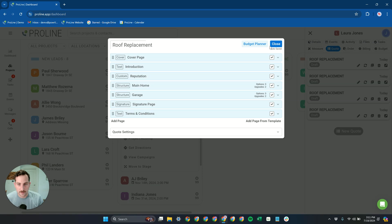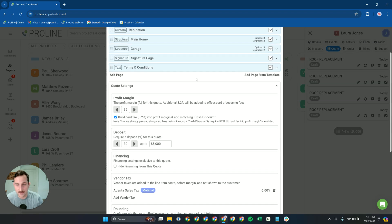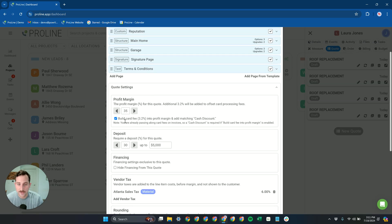Coming down to Quote Settings, you can control the profit margin. We have the option to build in additional profit margin to offset as a cash discount, to offset card fees. Depending on whether you're passing along card fees for Proline invoicing, Proline will factor that in either as additional margin or additional margin with a cash discount. Proline makes sure you don't end up double-charging for the card fee.